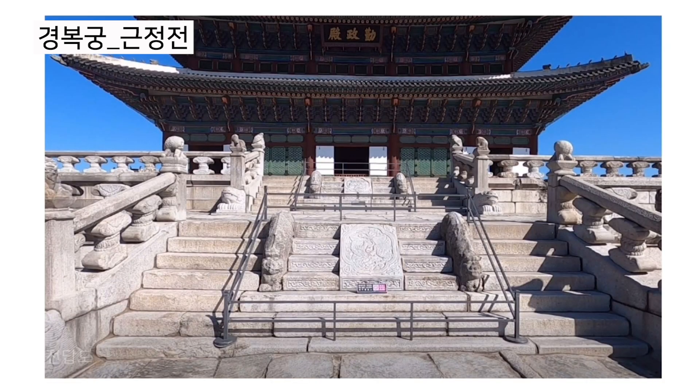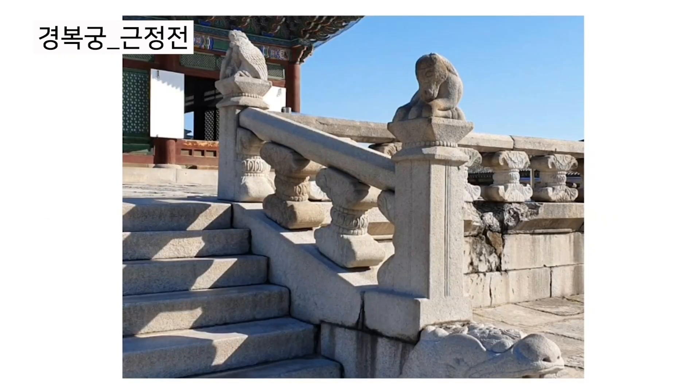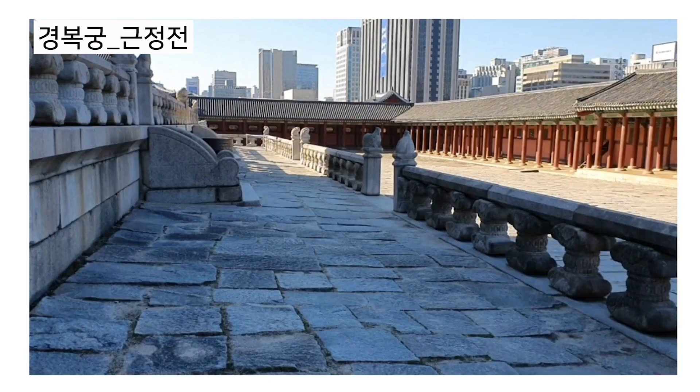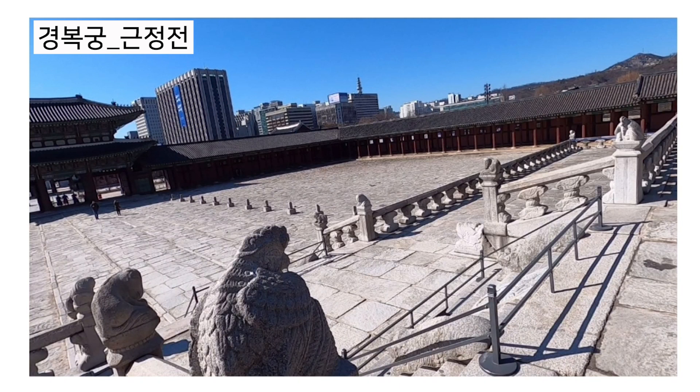The balcony-like part is called 월떼, and it is separated into two parts. 상월떼 is the higher part, and 하월떼 is the lower part. Royal families stood on 상월떼, and musicians and dancers performed on 하월떼 during big occasions.